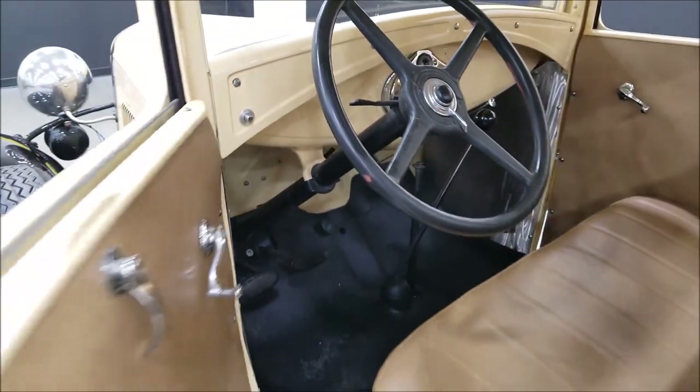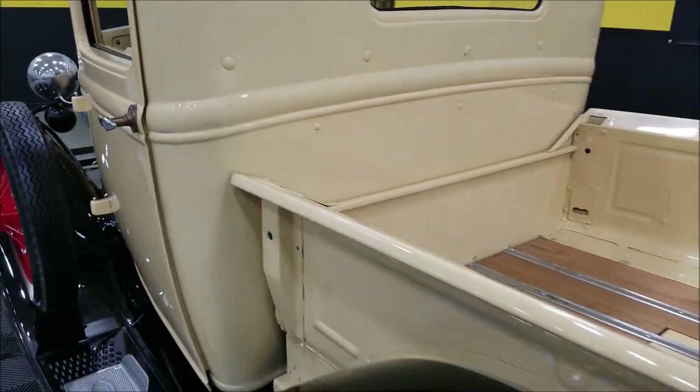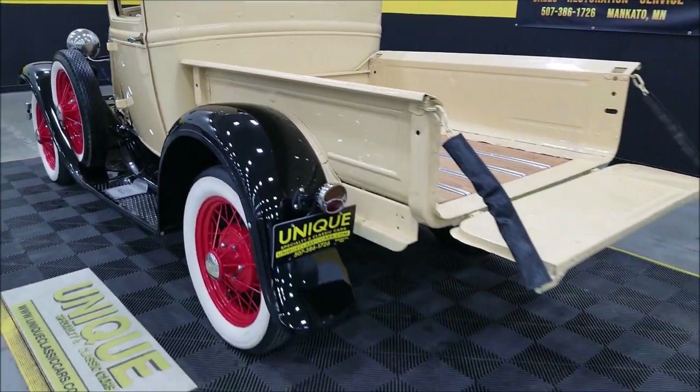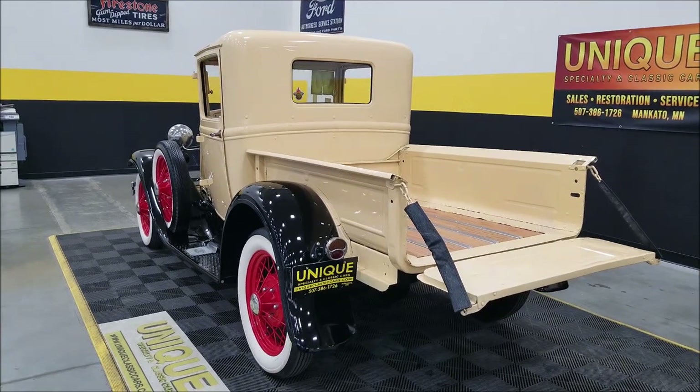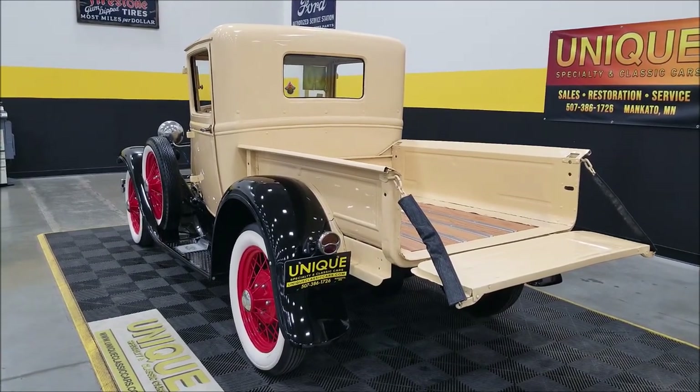Smooth runner. Slipping around in the back — gotta love the sound of these Model A's.